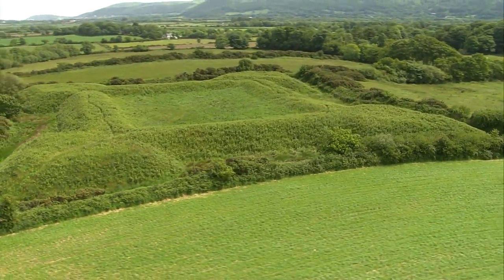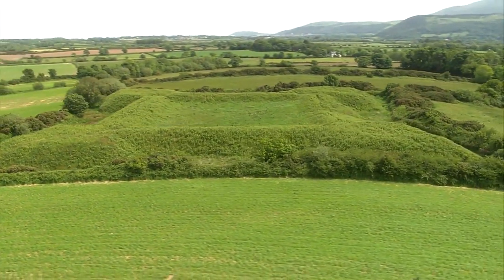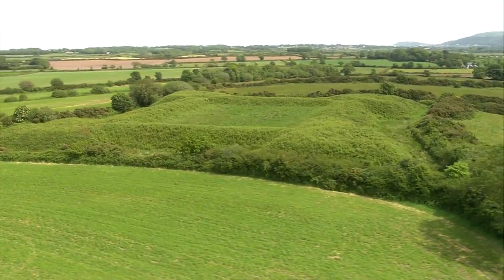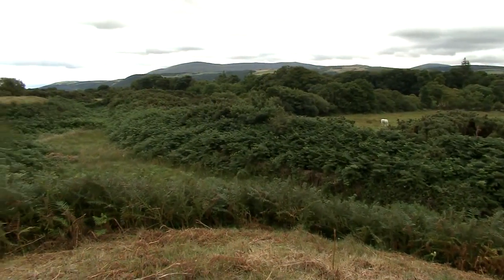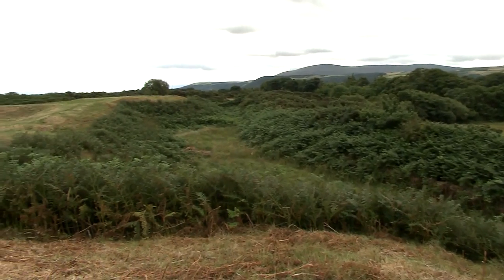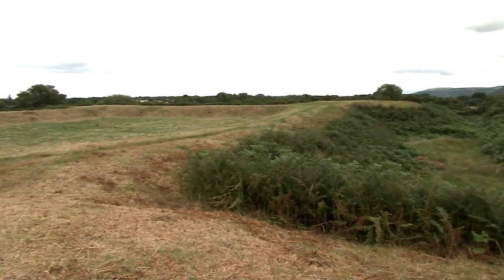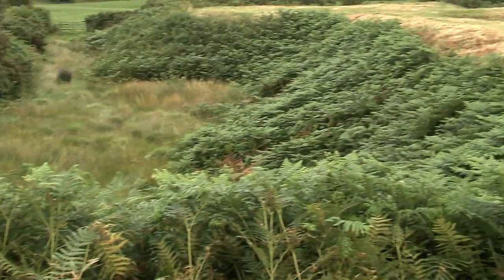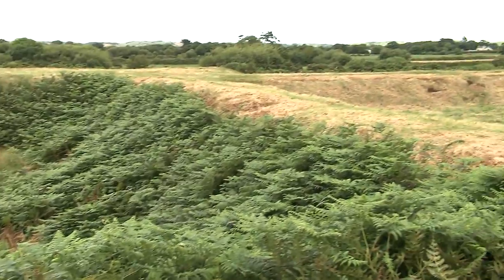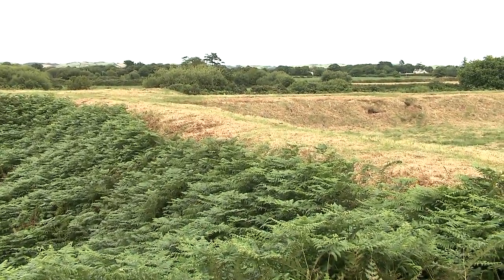It's still a massive construction, though. The land on the adjacent fields is the same height as the ground on the fort, but there's a ditch running round it all. Presumably the earth for the ramparts was taken from there. And there is a local legend that the women of the parish were pressed into service to carry baskets of earth to help in its construction.